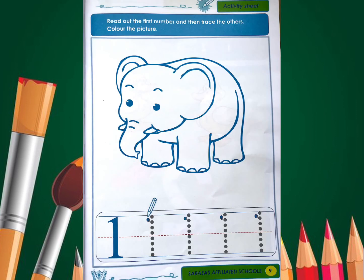For page number 9, what you're going to do is read and trace the number and color the elephant. Enjoy!